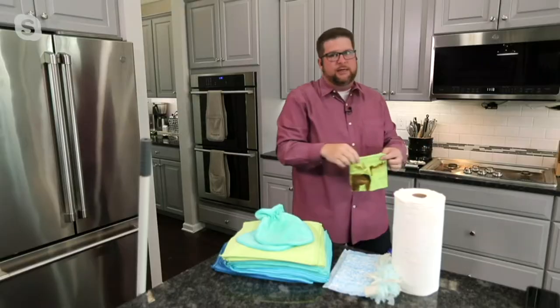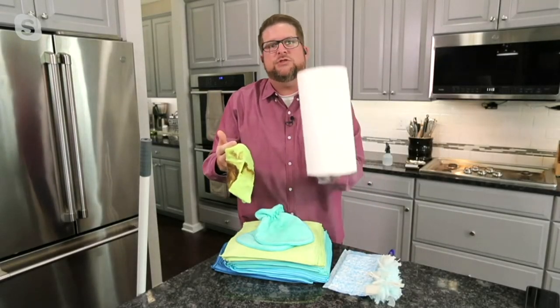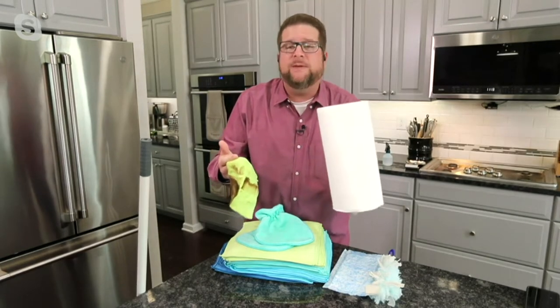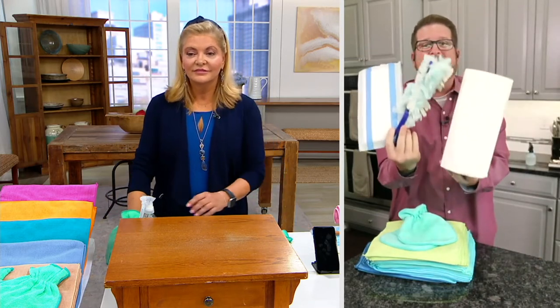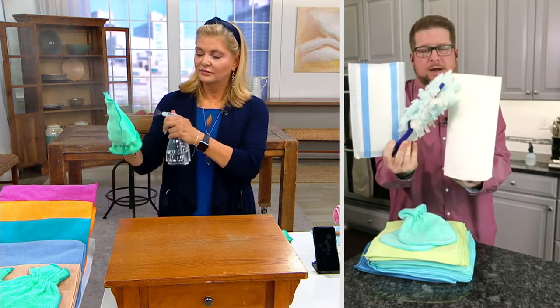Here's the best part. Instead of going back to the store to buy disposable products — which are exponentially more expensive these days — you take this, you wash it, and you use it for years and years. We can replace almost every single disposable product you use in your home with one single product.